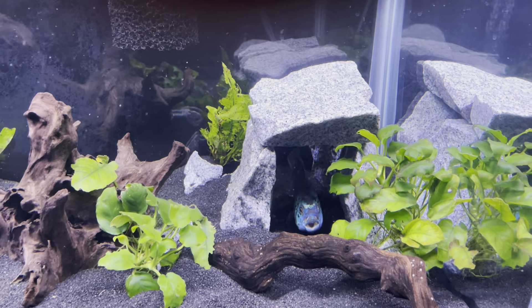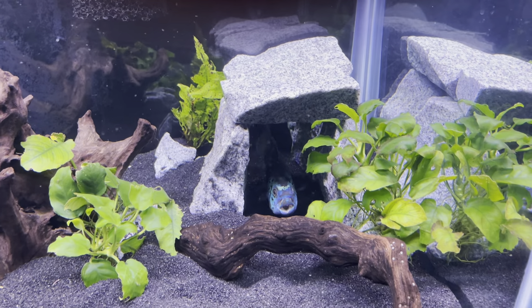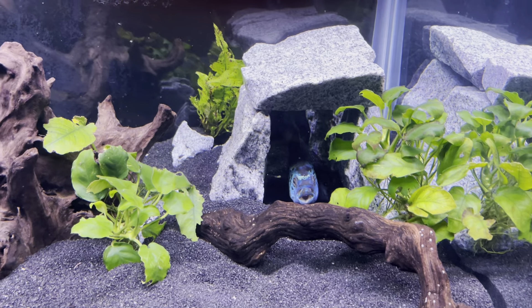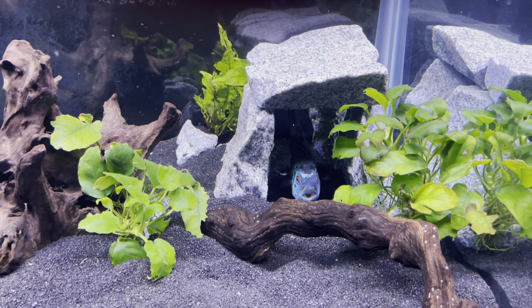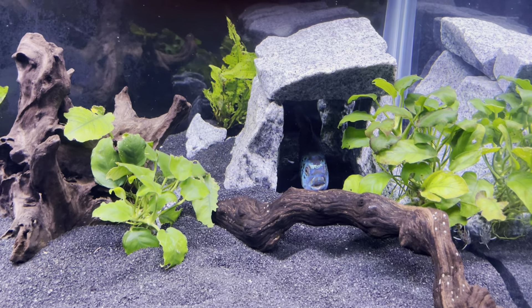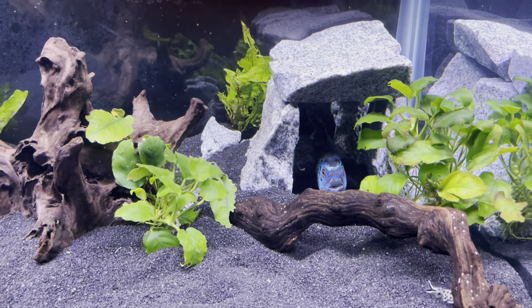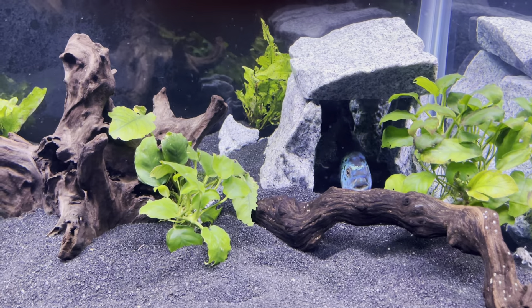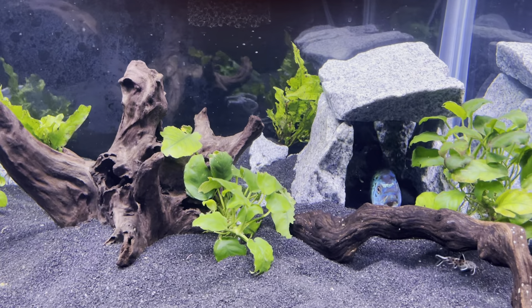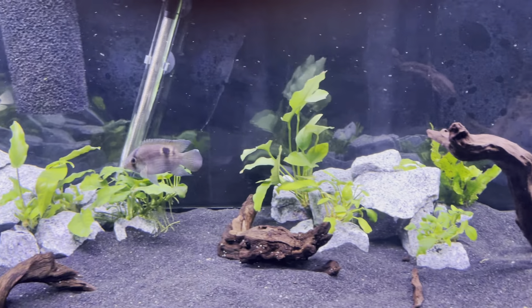I was hoping the Jack would come out so you can see him — he has really nice colors. But you can tell he's always breathing hard. My water parameters are spot-on, lots of oxygen in the water, and all the other fish are fine. He's just like a little old man even though he's only a year old. Oh there's my keyhole, he came out now!